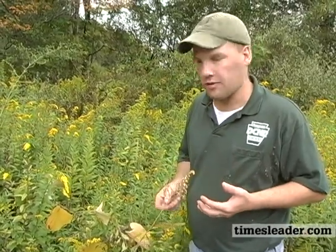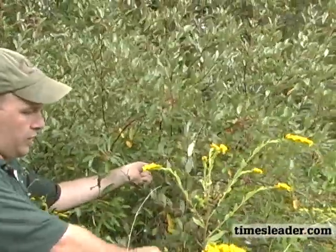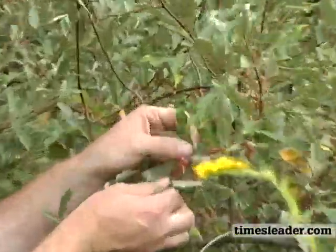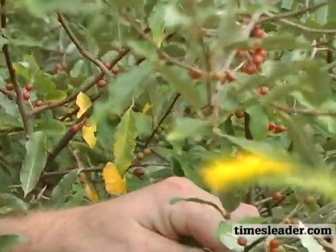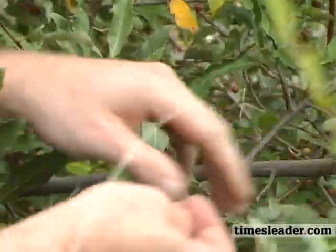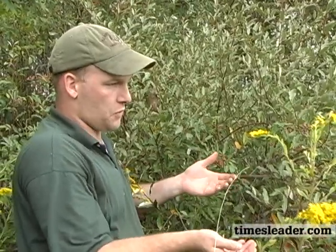This is autumn olive, a shrub species that came over from Asia and was actually used as a wildlife planting for a long time. You can see a lot of these bright red berries — they're also edible — but it was used to enhance a lot of places in Pennsylvania for wildlife habitat. Since then it has become very invasive and chokes out a lot of our beneficial species such as grapevine and some of our dogwood species that would normally grow in an area like this.